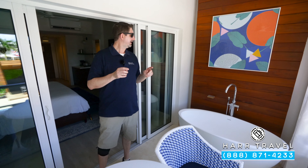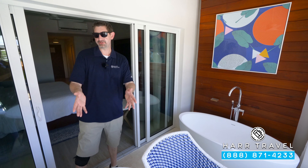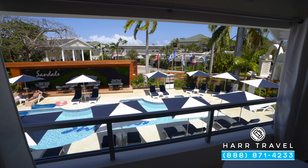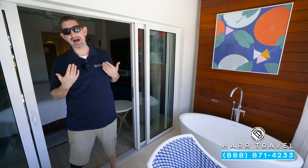They also have curtains that pull shut for privacy. Tucked just around the corner is your drying rack, so when you come up from the pool or beach you can put your suit right there. Another nice touch is that they added plugs out here, so you can charge your device or use a laptop out on the balcony.